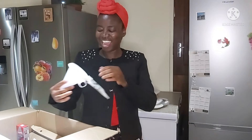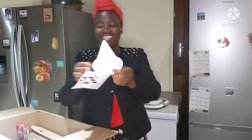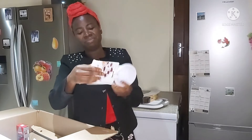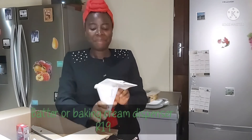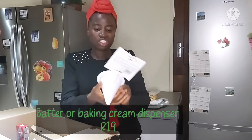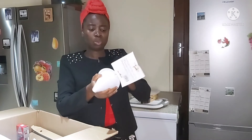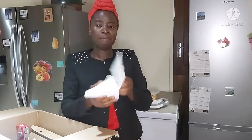The next item in the box is this batter dispenser. But considering that the hole inside is quite small, I want to believe that it will work well with a runny batter.